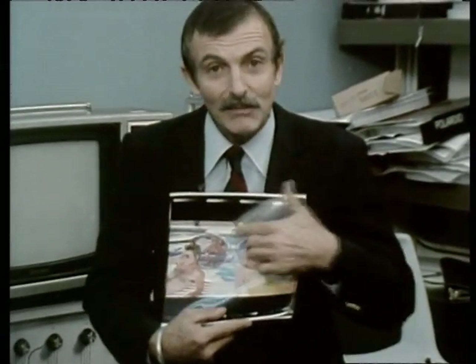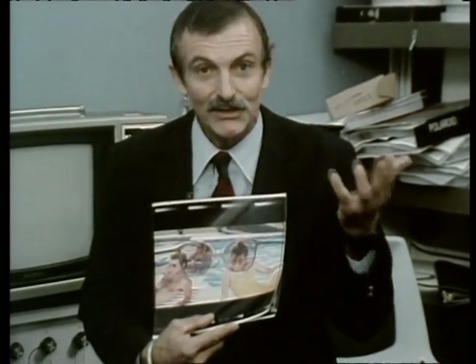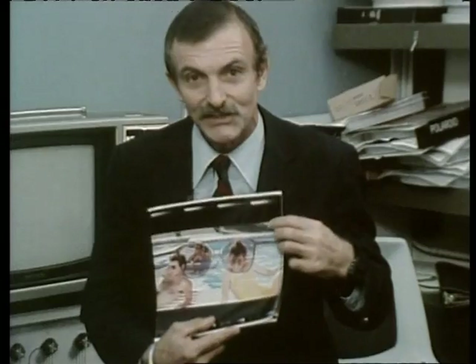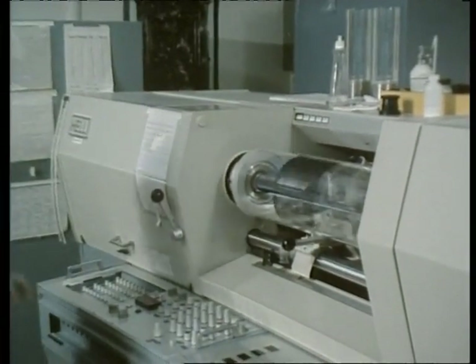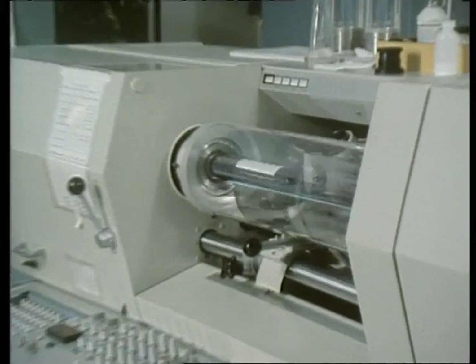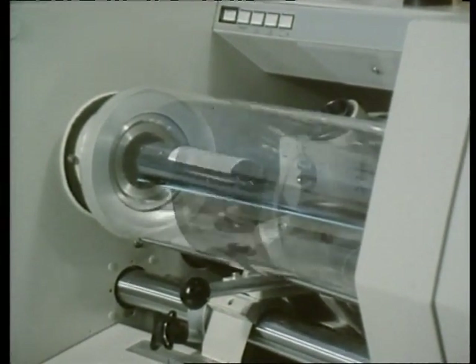Now, it's a well established technique to pick up the information on a picture like this and with a Vidicon tube portray it on a television screen. What they can now also do is to pick that information up on something called a drum scanner, which converts it into digital information and then stores it in a large memory bank.